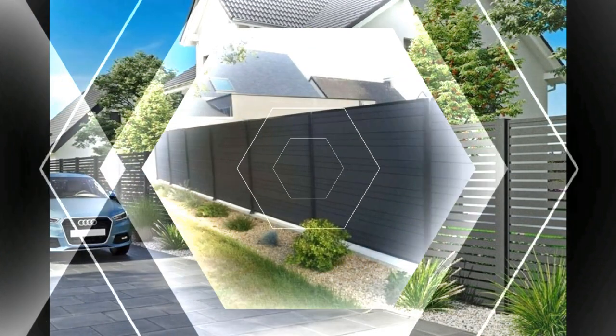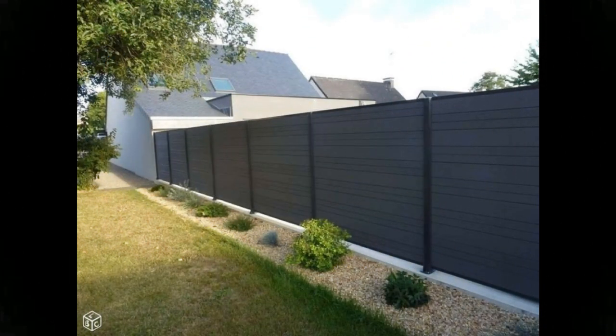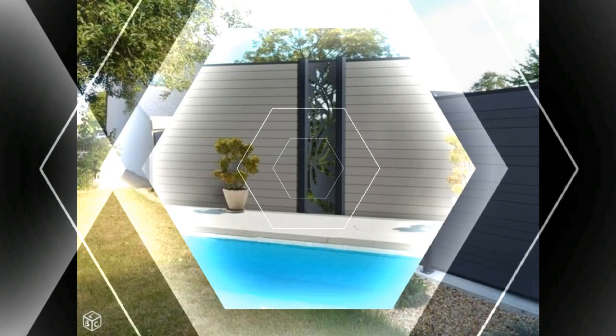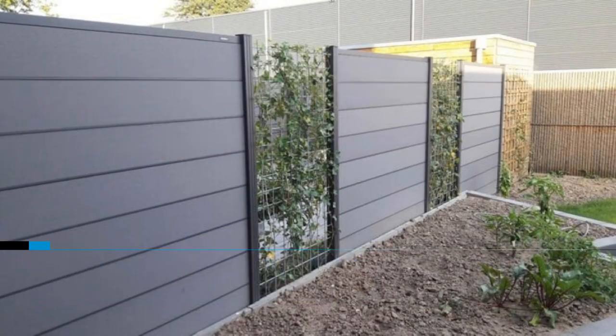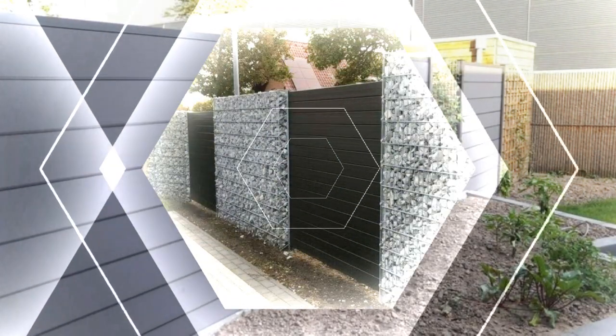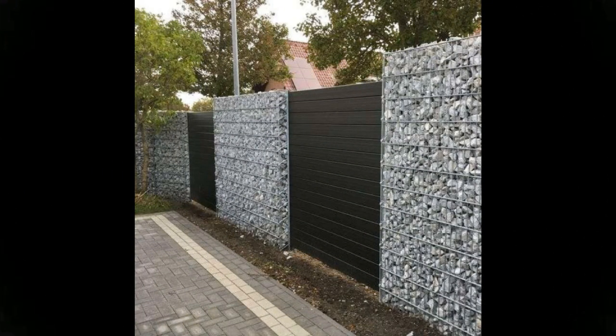Besides being cost-friendly, vinyl fences' flexibility, strength, and resistance to paint make them an attractive choice for most homeowners. Some experts argue that vinyl fencing is approximately four times stronger and more flexible than wood fences. Vinyl fences are easy to maintain because you can clean graffiti and other stains easily. The long life span and low maintenance expenses make vinyl fences cheaper than other types of fences.